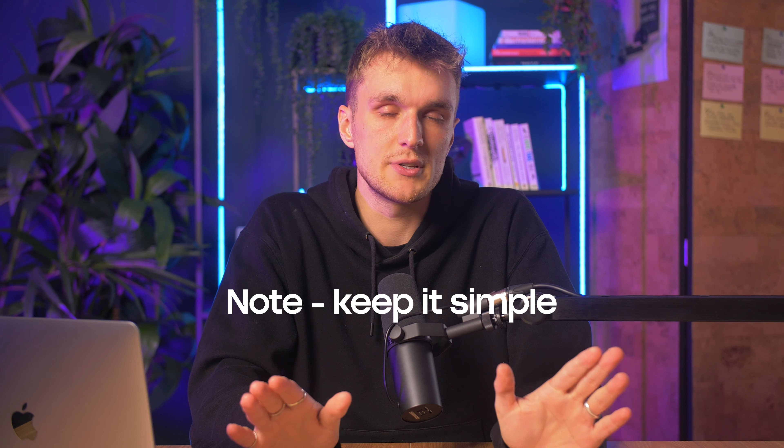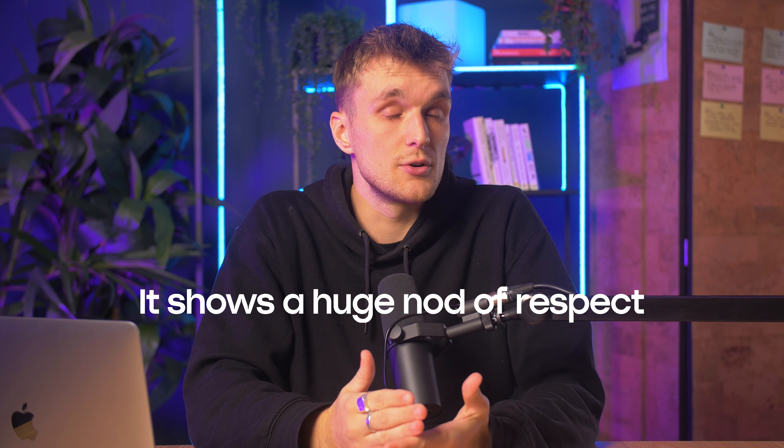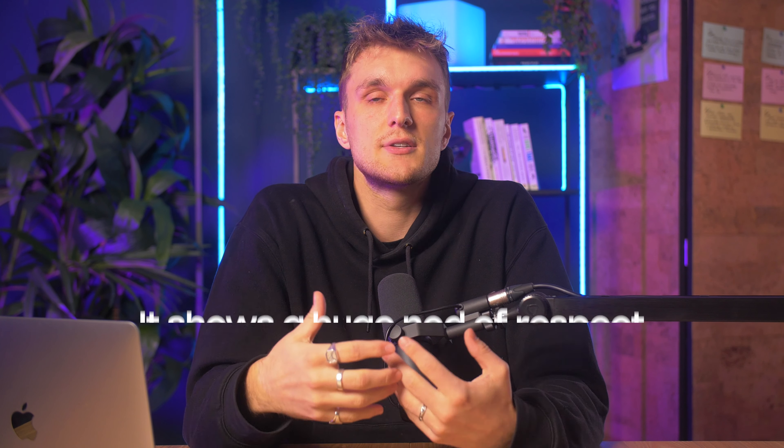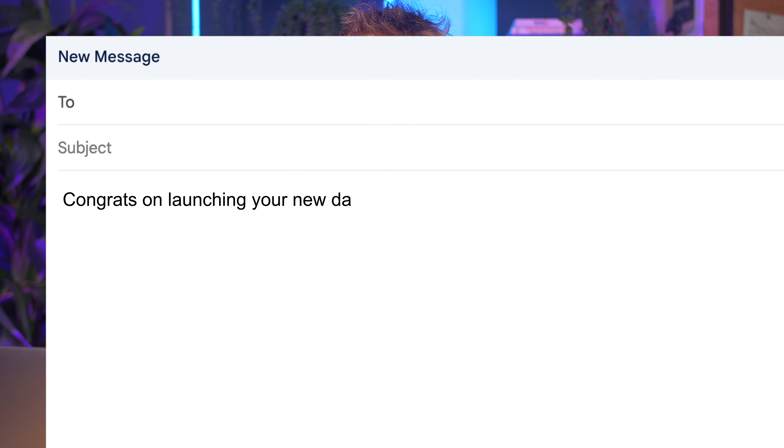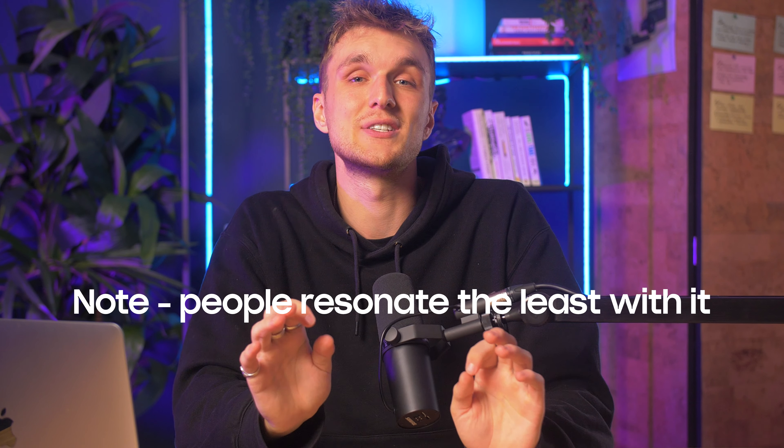Step 6 is company-centric — news directly linked to their company. Congratulating company milestones is a huge nod of respect; it normally makes people feel good, especially if they're involved in decision-making. For example: 'Congrats on launching your new data tool — wondered how your SDRs are targeting your ICP at scale post-launch.' This one is last because people resonate the least with it — it's simply the least personal approach of the six.